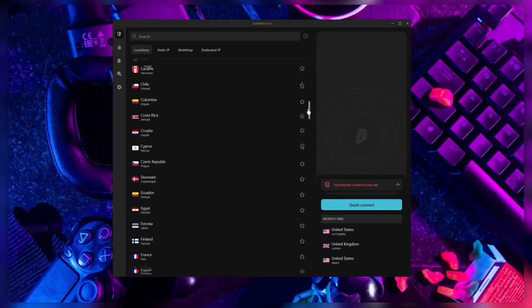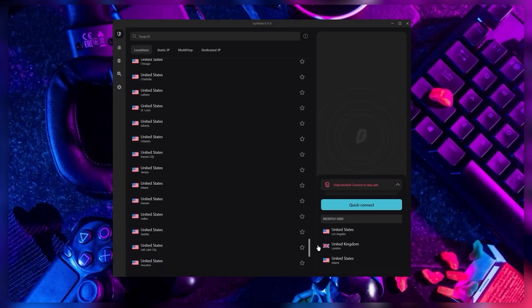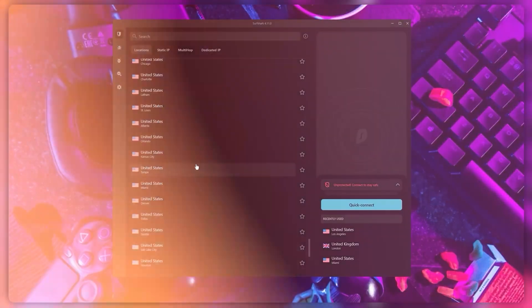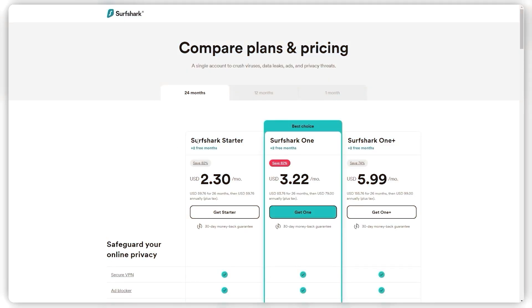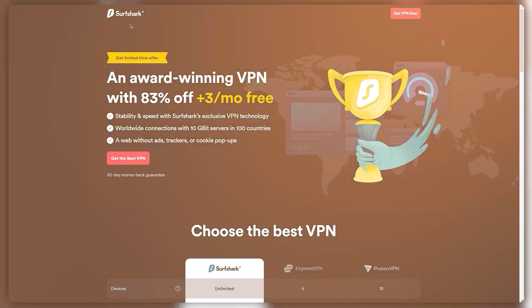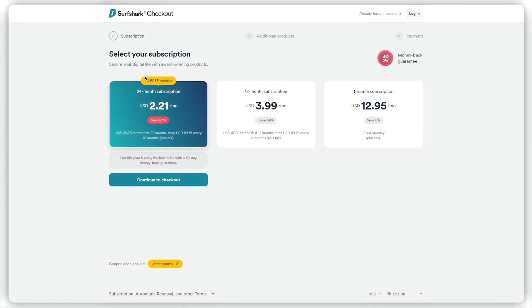If you're interested in Surfshark, we have an exclusive discount for fans of our channel. Going directly to Surfshark's website gets you 24 months for $2.49 per month, saving 81%. Other channels offer two free months and an 82% discount, but using our exclusive coupon code gets you three free months in total, saving 83% — the best deal available on the internet.